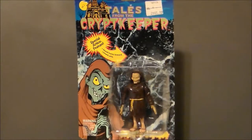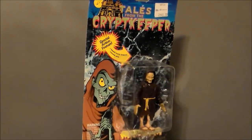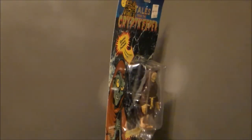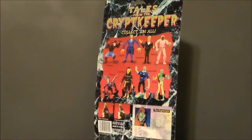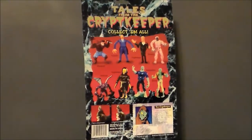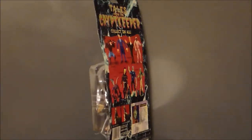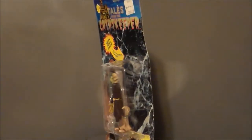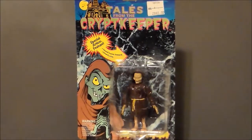It's from 1993's Tales from the Crypt Keeper, which was an animated series on, I think, ABC and CBS, depending on where you were at. It ran alongside the Tales from the Crypt TV show. It was geared towards kids, so it wasn't as gory — more like a modern Scooby-Doo type thing, if I recall right. This is made by Ace Novelties, which doesn't exist anymore, unfortunately. But at least we've got the Crypt Keeper.